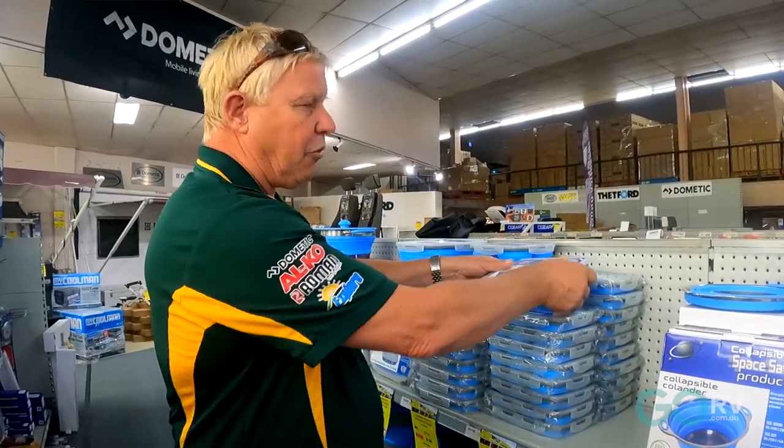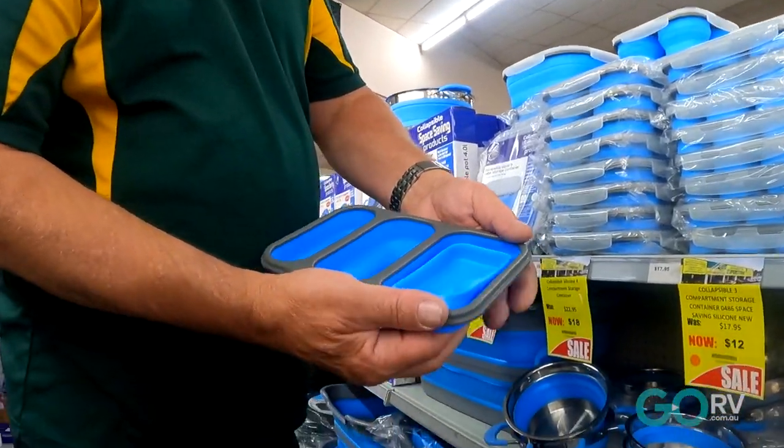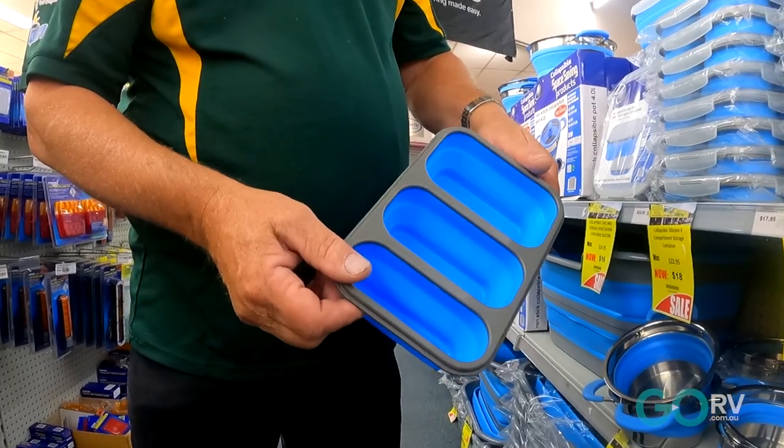These are absolutely great for the traveller in the RV caravan. They collapse down and you can put your leftover rice, mince, everything in, and they just pop all open like that — great for everyday use.